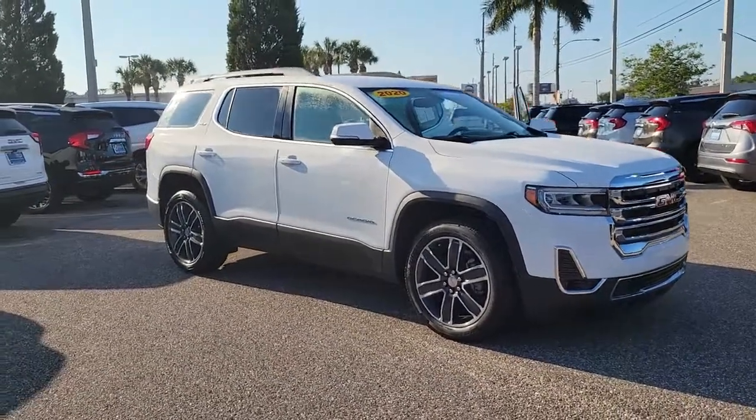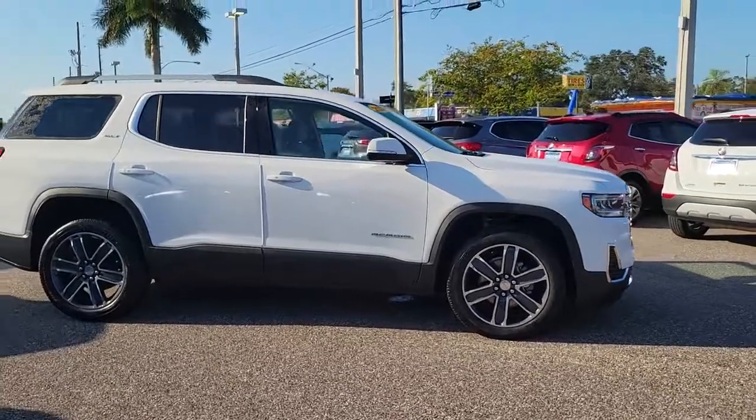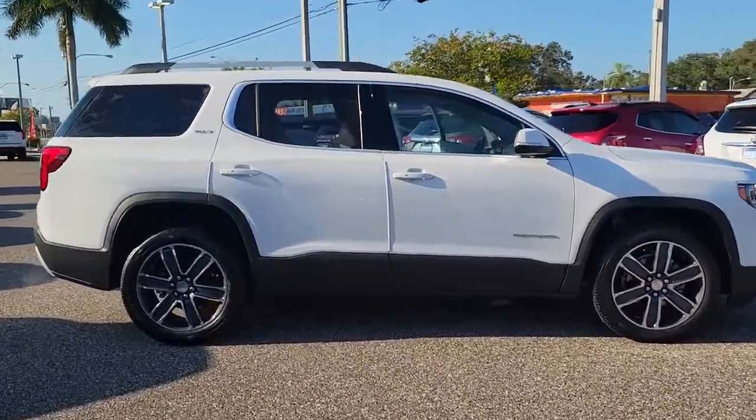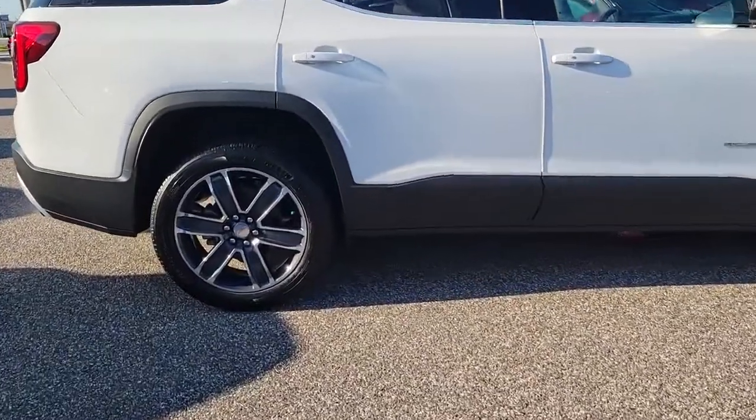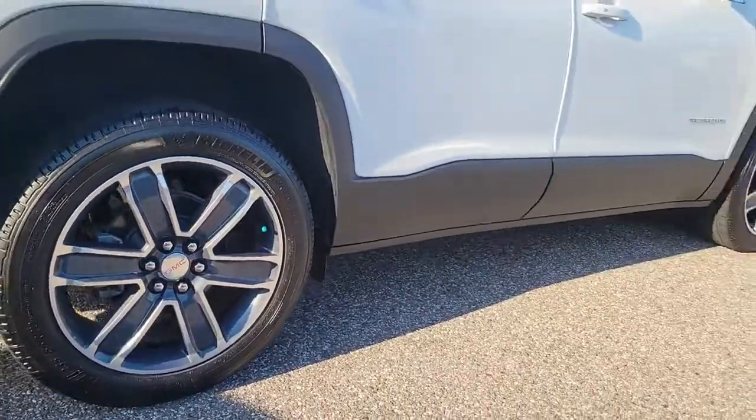Get into a car with value. 2020 GMC Acadia. This vehicle is an outstanding buy with fewer than 5,000 miles on the odometer. Enjoy the journey in comfort and security in this well-equipped Acadia.